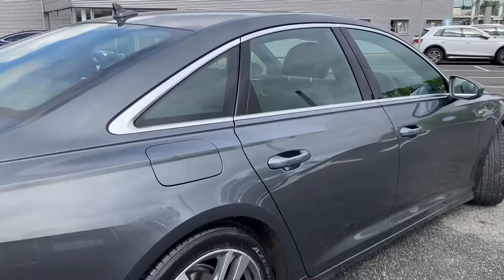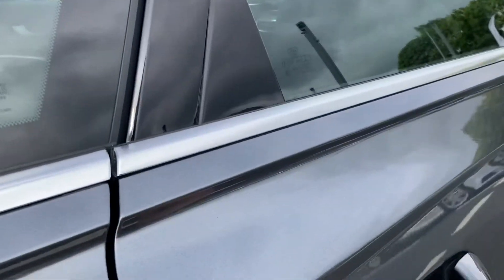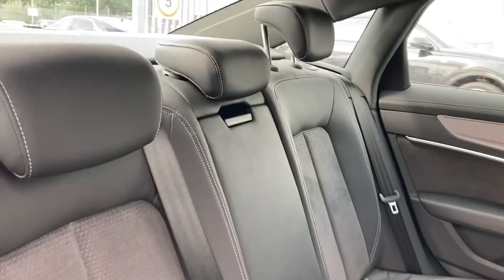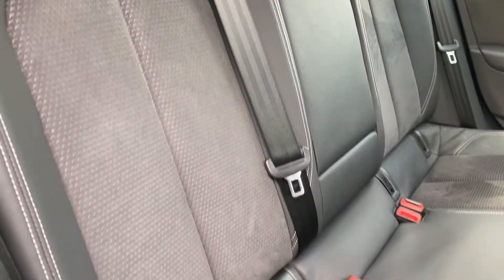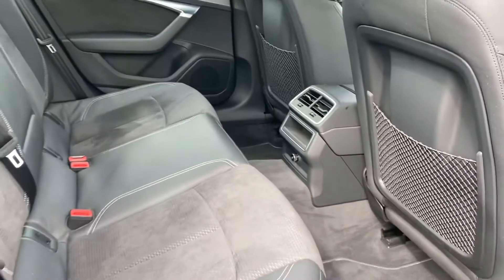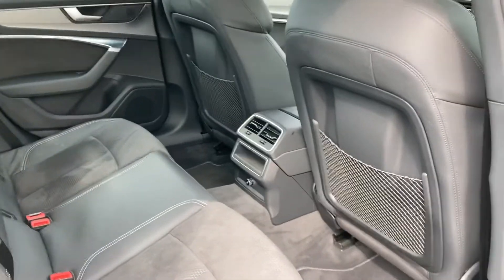We'll move to the interior now and show you the huge range of features it has. It's got the leather and Alcantara interior, very comfortable to be in. You also have the ISOFIX points located in the rear seats, and there's plenty of leg room there as well.